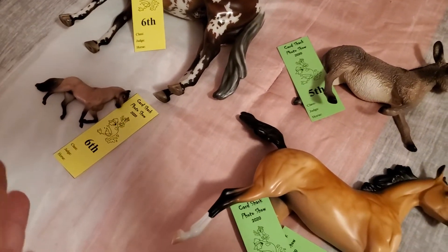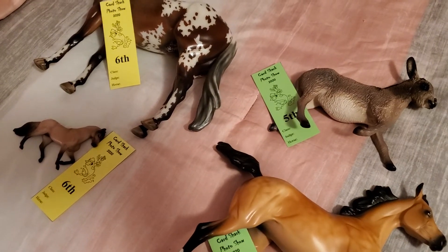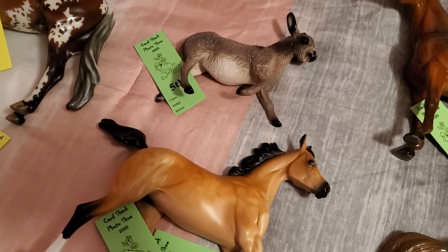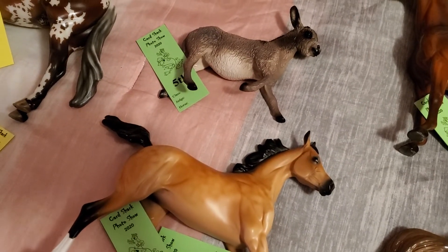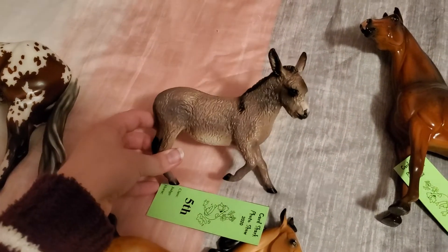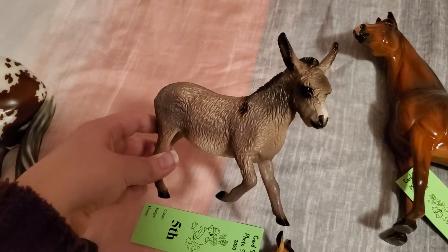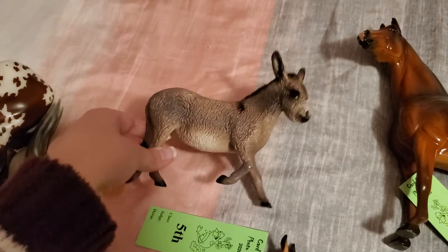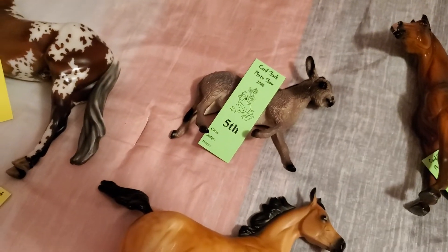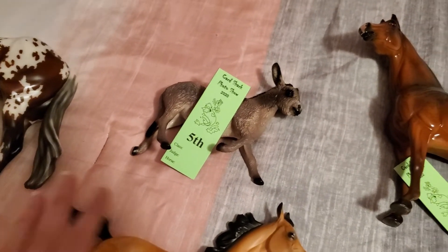Those are my only two just-sixth places. There is another horse that got a sixth place but also pulled a higher placing, so I'm going by the highest placing. Moving on to fifth places — the first fifth place is this guy, Sprite. He is my Briar traditional companion donkey. He's a really cute guy and he pulled a fifth place in breed in his class, which was the traditional donkey class, possibly with other stuff as well. His class was out of 11 entries — fifth in breed out of 11.